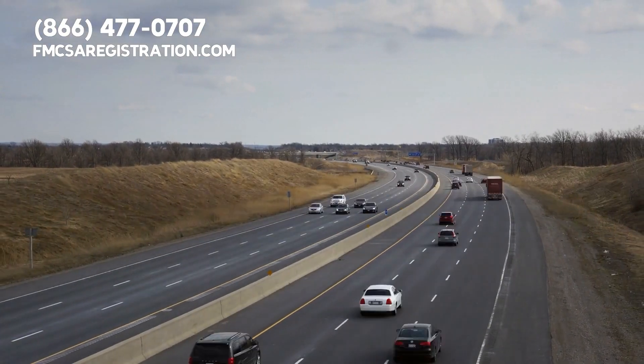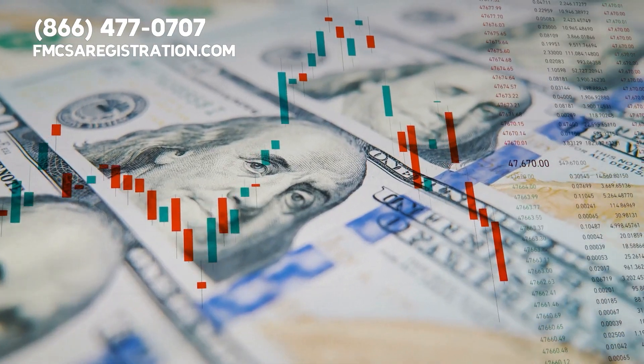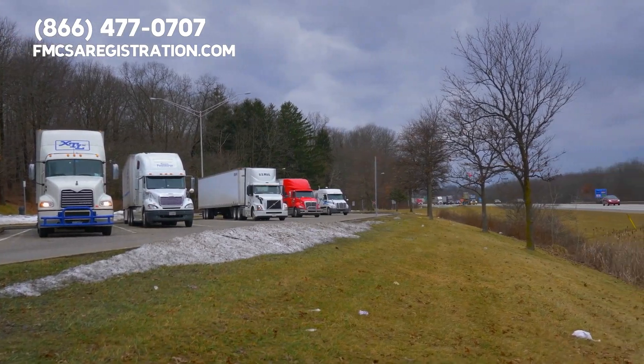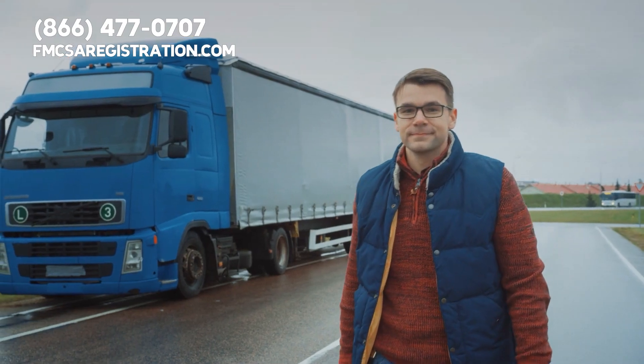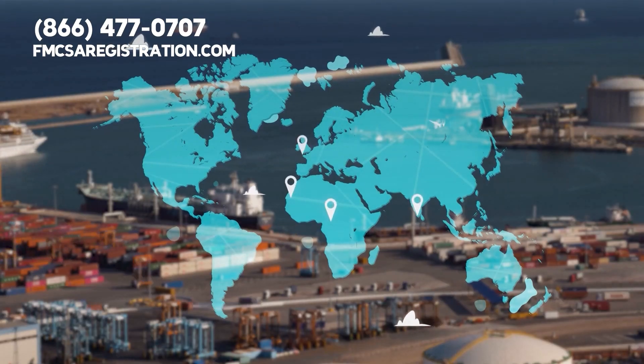In the world of commercial trucking, the open road can be your office. An industry contributing around 700 billion dollars to the U.S. economy annually, trucking isn't just about transporting goods — it is about keeping America running. But like any industry, it has its rules and regulations, and one you might have heard about is IRP, which stands for the International Registration Plan.